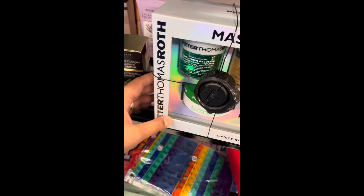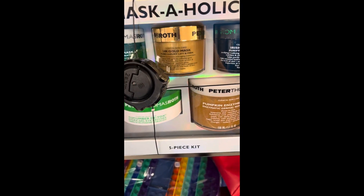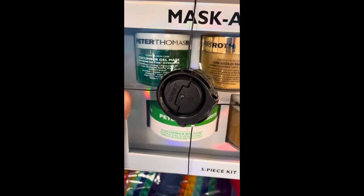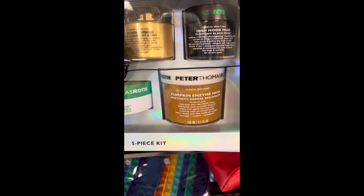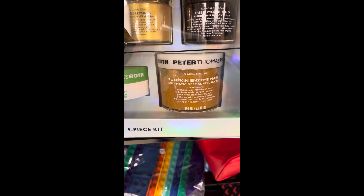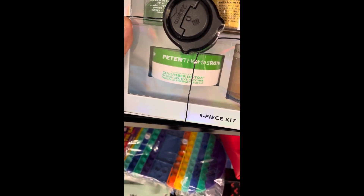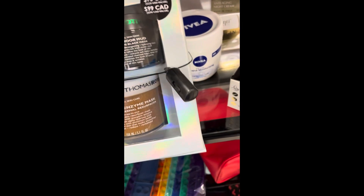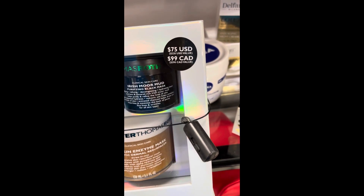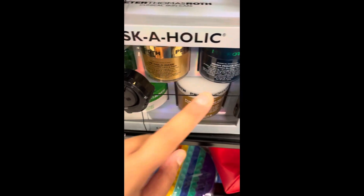I found this Peter Thomas Roth mask-aholic set. It has the Cucumber Gel Mask, 24-Carat Gold Mask, Irish Moor Mud Mask, Pumpkin Enzyme Mask, and the Cucumber Detox Hydrate Hydrogel Eye Patches. Each single one is a really good size. I think it's a $228 value at $75 — that's pretty good. Those are big sizes, so definitely check this out.